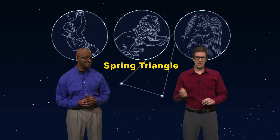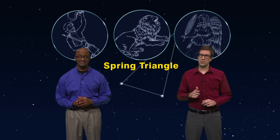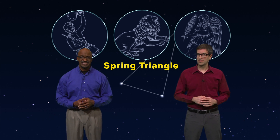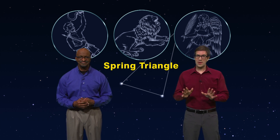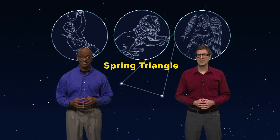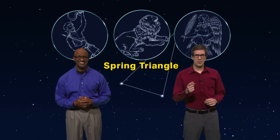Now, I'll be honest, it's really tough to see a lion, a herdsman, and a maiden in those stars — but even though I don't have the required imagination, I don't know if anyone does. The three main stars are easy to find, and at least you'll know where these constellations live. Let's show you.